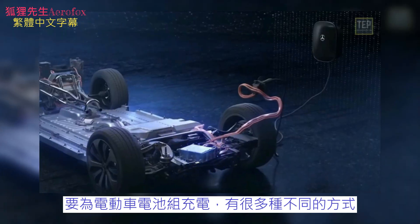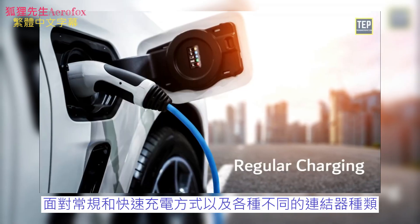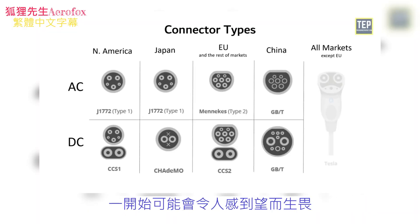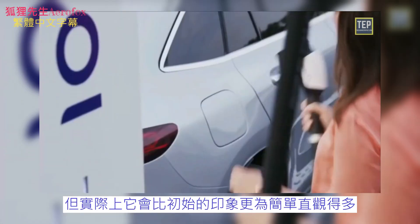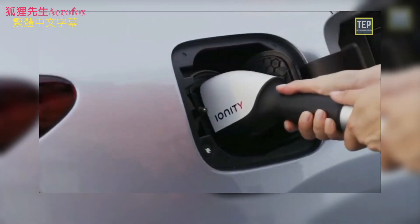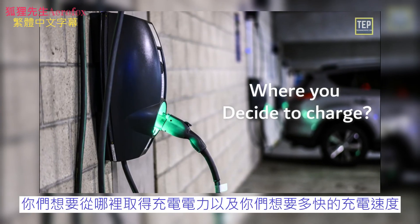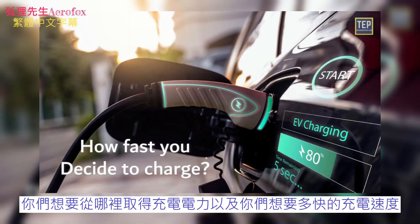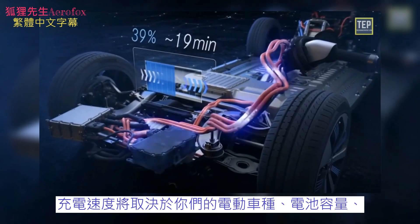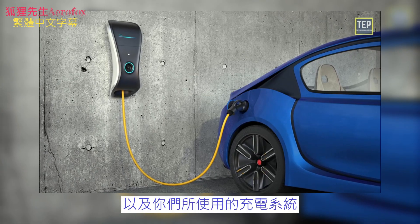There are many different ways to charge your electric car's battery pack. Being faced with regular and fast charging methods and various connector types can be a little daunting at first, but in fact it is much more straightforward than it first appears. Essentially, it comes down to two main considerations: where you decide to charge and how fast you decide to charge. These are interconnected, and the charging speed will depend on which EV you own, its battery capacity, and what sort of charging system you use.